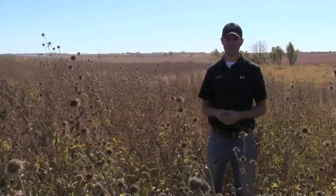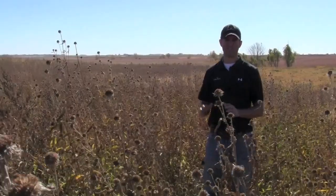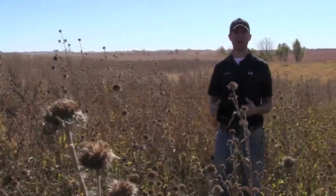One of the biggest concerns when you plant a wildflower mix like this is how you're going to control weeds. There are about 13 different flowers in this mix. The flowers we picked are tolerant of Plateau, so there are some herbicide options.